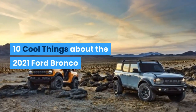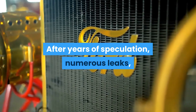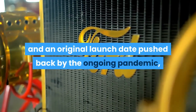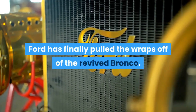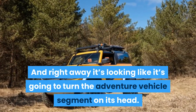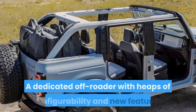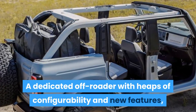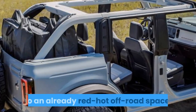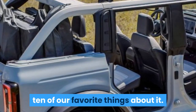10 Cool Things About the 2021 Ford Bronco. After years of speculation, numerous leaks, and an original launch date pushed back by the ongoing pandemic, Ford has finally pulled the wraps off of the revived Bronco. Right away it's looking like it's going to turn the adventure vehicle segment on its head — a dedicated off-roader with heaps of configurability and new features. Here we're going to highlight 10 of our favorite things about it.